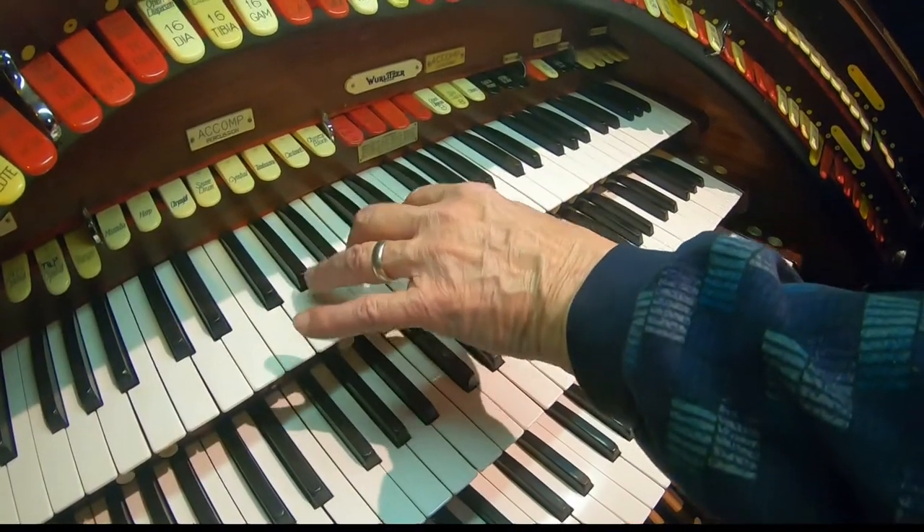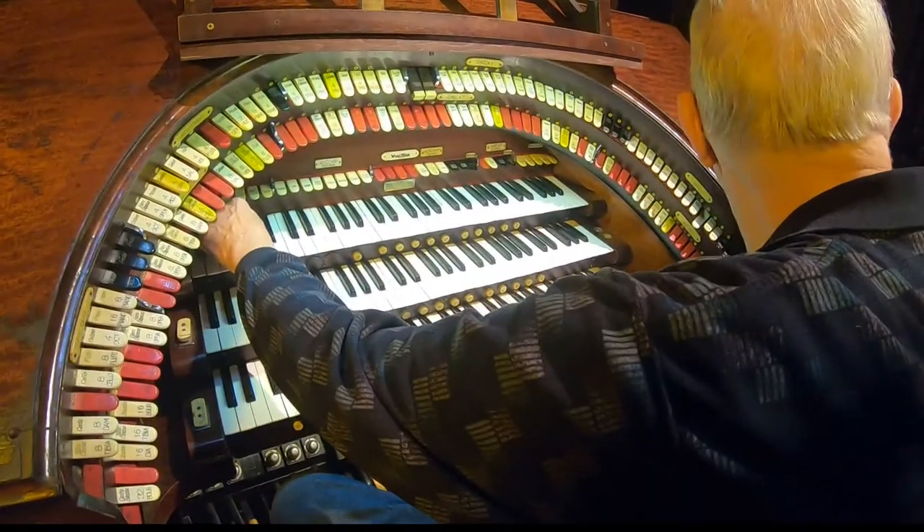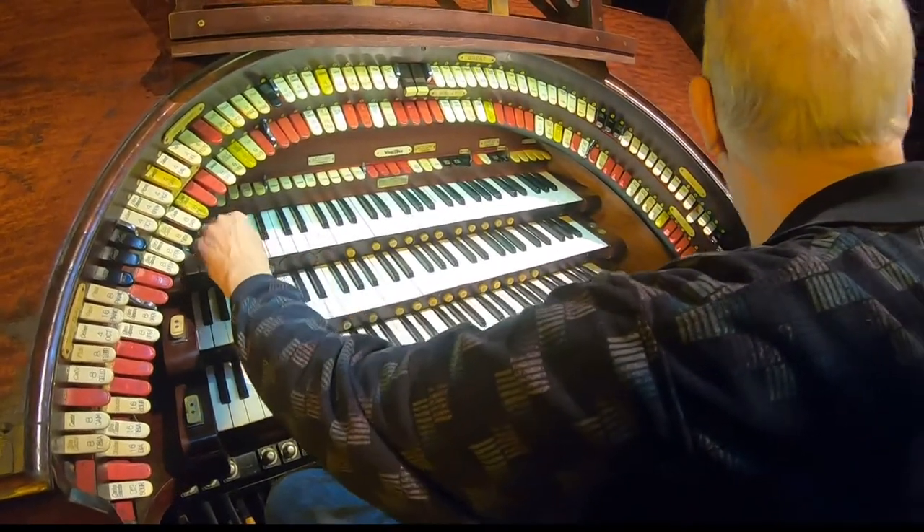He knows where to look. He designed this organ — it was his opus one, opus last, he always says. The word 'last,' unfortunately, applies when it comes to craftsmen with Al's mechanical know-how.